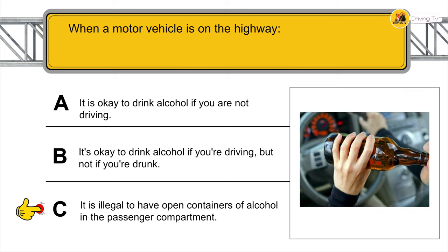What is road rage and what can you do to avoid being involved in a road rage incident? Avoid making eye contact with the aggressive driver, ignore any gestures and shouts, and do not reciprocate.